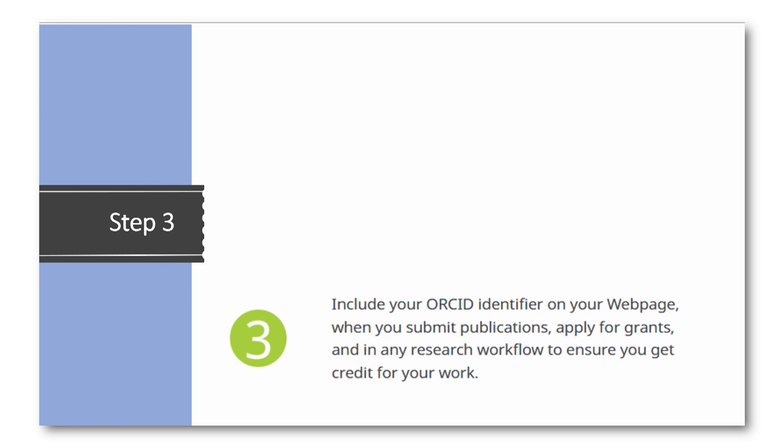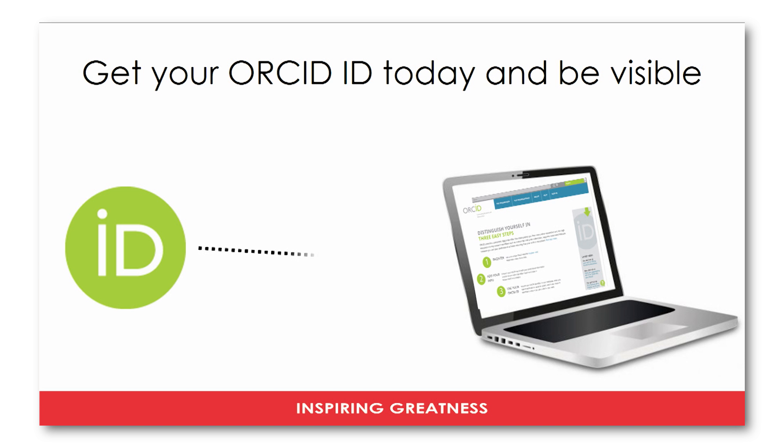Step 3: You can include your ORCID identifier on your webpage, when you are submitting publications, and when you are applying for grants. Get your ORCID ID today and be visible.